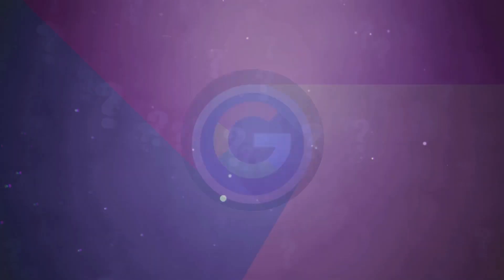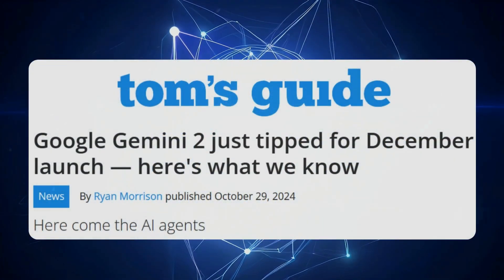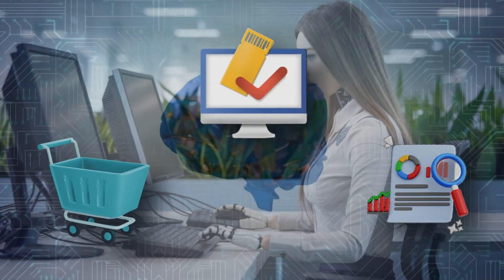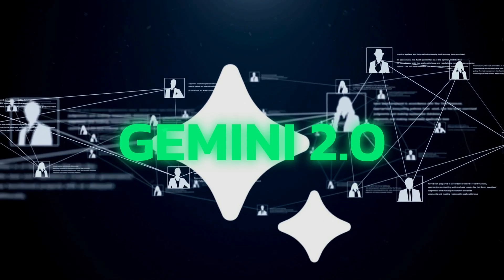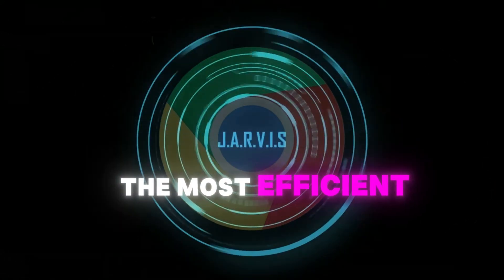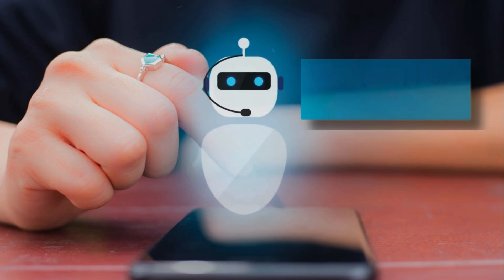At its core, Jarvis runs on Google's cutting-edge Gemini 2.0 model — think of it as a highly sophisticated AI brain that can independently tackle everything from online shopping and travel bookings to in-depth research. The technology behind it is pretty clever: Gemini 2.0 uses specialized mini networks, each expert at handling different types of tasks. This smart design means Jarvis can quickly figure out the most efficient way to complete your requests in real time.